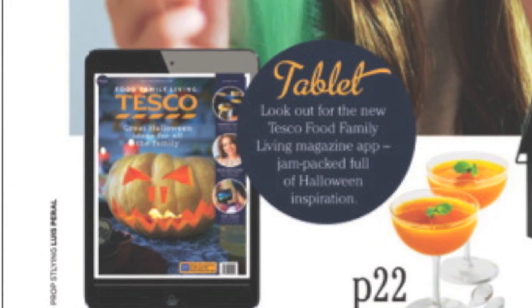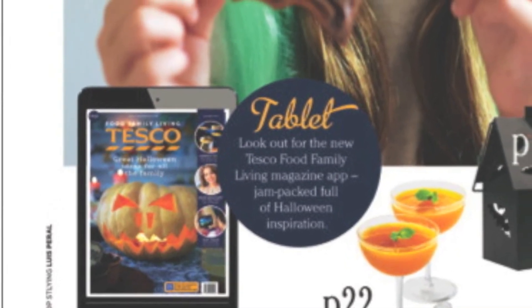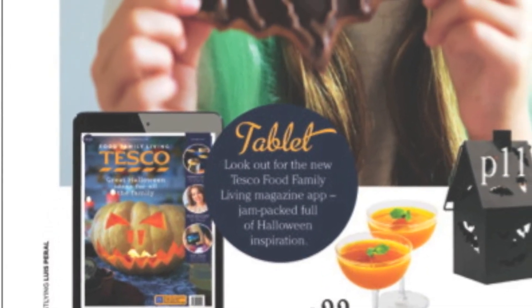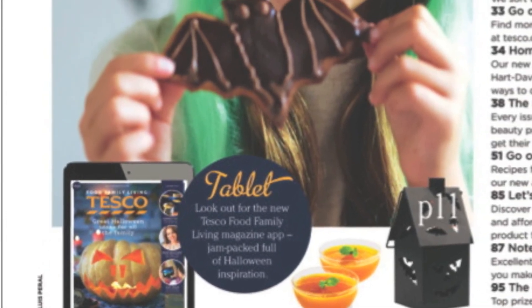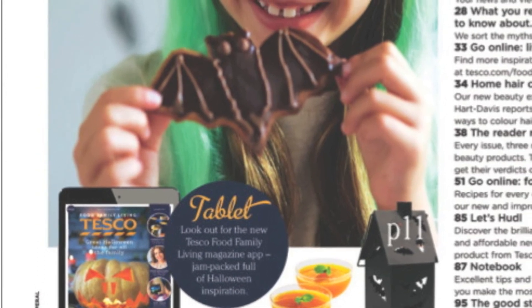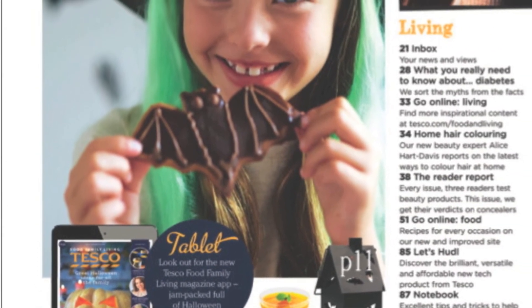In the left hand corner of the magazine, Tesco have also put a circular puck promoting the magazine via technological convergence. Again, this page follows the house style of the previous page with the plain white background and yellow subheadings.